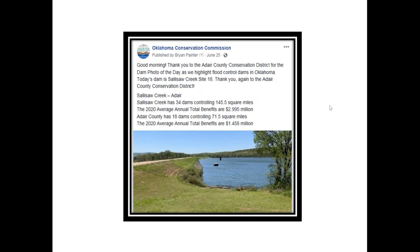After the conservation district gave me the name of the site, I went to the Dam Watch system. For this post I looked up the Salisaw Creek watershed — it told me there are 34 dams controlling 145.5 square miles. I then looked up Adair County, which borders Arkansas, with 18 dams controlling 71.5 square miles and total benefits of 1.4 million dollars. I expected support from local districts, but it actually brought districts together — a common-ground situation — with employees following and liking posts of other districts more than usual.